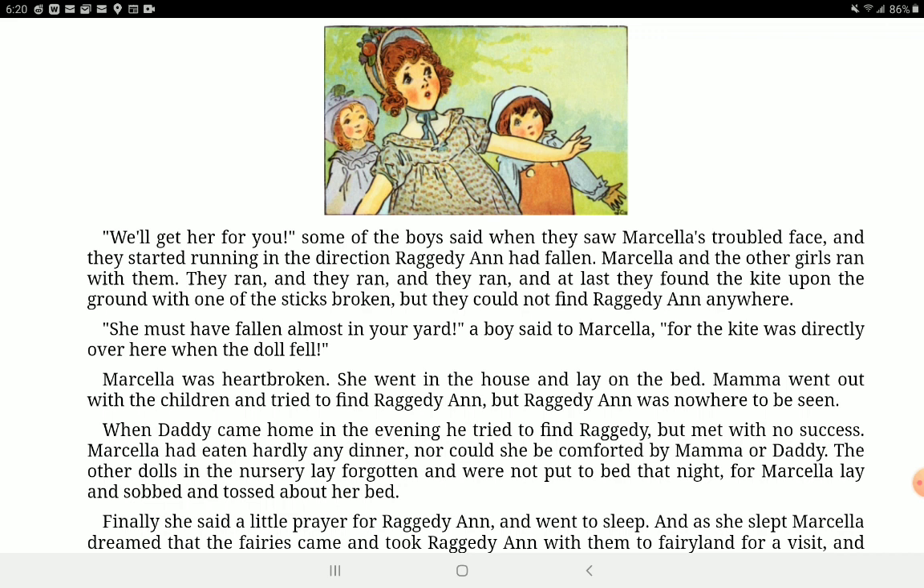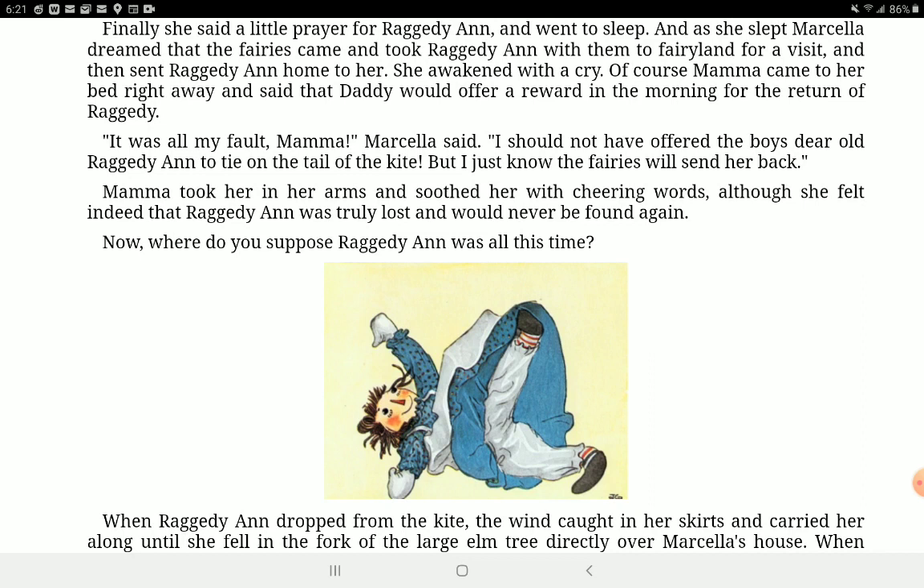'We'll get her for you,' some of the boys said when they saw Marcella's troubled face, and they started running in the direction Raggedy Ann had fallen. Marcella and the other girls ran with them — they ran, and they ran, and they ran, and at last they found the kite upon the ground with one of the sticks broken. But they could not find Raggedy Ann anywhere. 'She must have fallen almost in your yard,' a boy said to Marcella. Marcella was heartbroken. She went into the house and lay on the bed. Mama went out with the children and tried to find Raggedy Ann, but Raggedy Ann was nowhere to be seen. When Daddy came home in the evening, he tried to find Raggedy but met with no success. Marcella had hardly eaten any dinner, nor could she be comforted. Finally, she said a little prayer for Raggedy Ann and went to sleep.